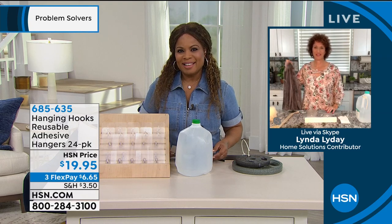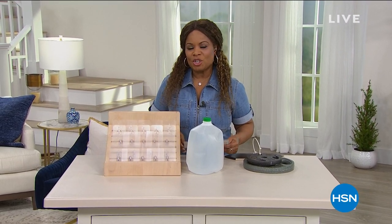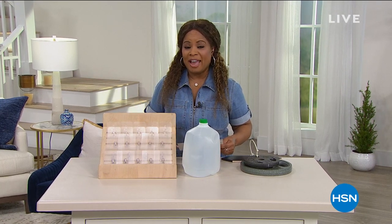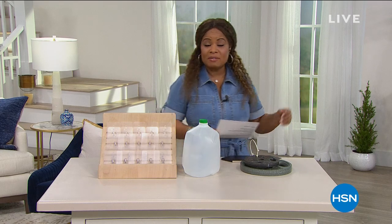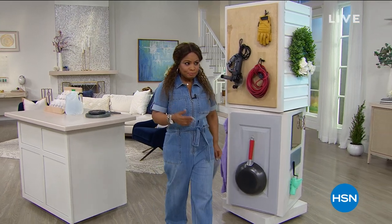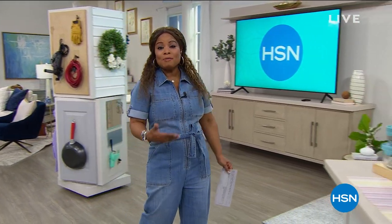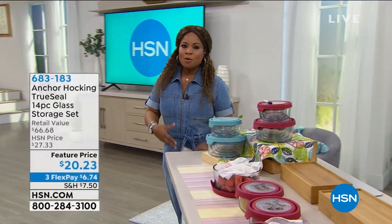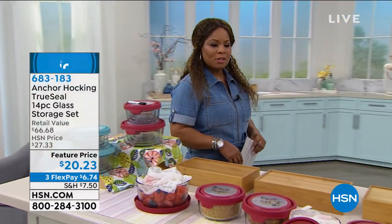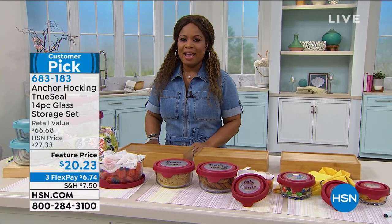Thank you, Marlo. Thank you everyone for your phone calls. Although we're wrapping up the hanging hooks presentation, don't forget you can shop anytime at HSN.com. Let's remind you about Anchor Hocking — our food storage solution. We're spending so much more at the grocery store, cooking more, and it's the start of the new year. Many of you are doing quite a bit of food prep, so you may need storage solutions. There's only room for one number one brand name, and that's Anchor Hocking.